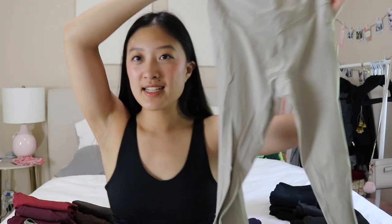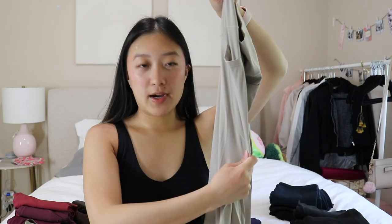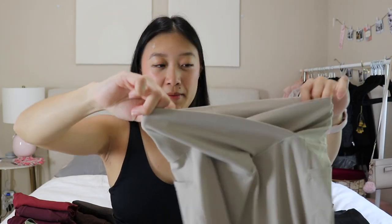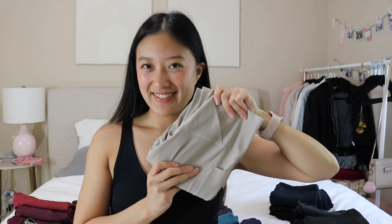Starting off with my camel pair of leggings. These ones I actually have not worn out because I'm scared it's gonna look like I'm naked when I'm wearing these. These are Halara branded — they have a crisscross waistband, pocket on the side, and these fall under the naked sensation category. They were sent to me as PR; they were testing some new fabric.